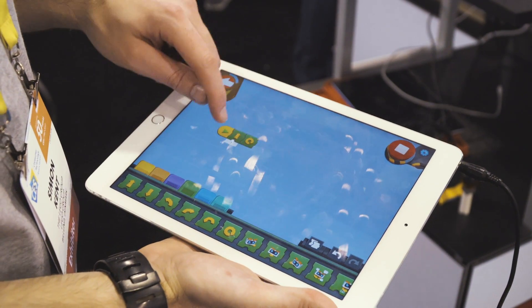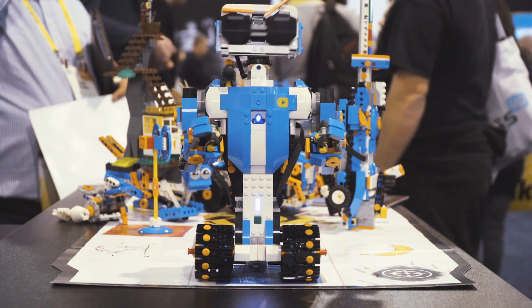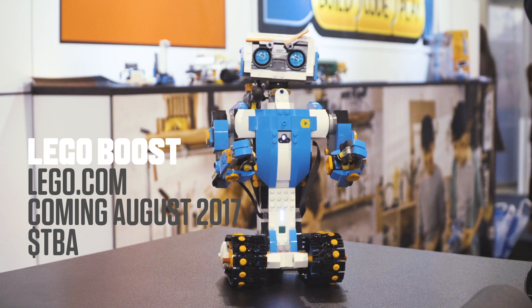So we have build, code, and play as a sort of motto line for the product, or the play promise as we call it in LEGO.